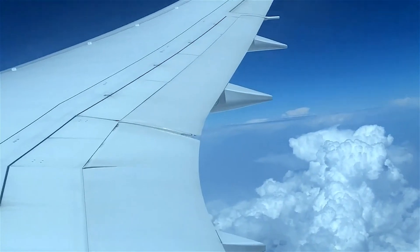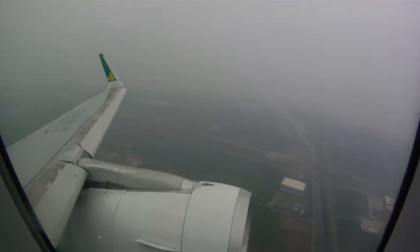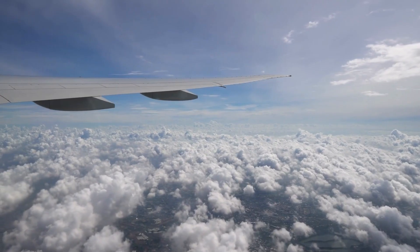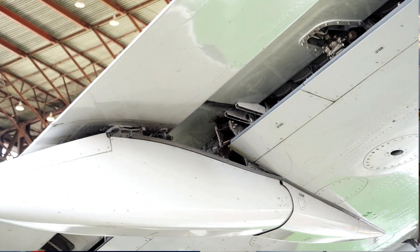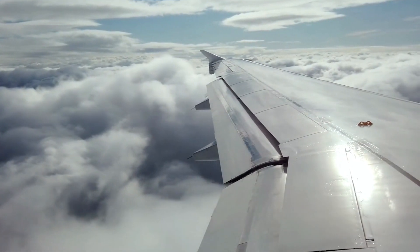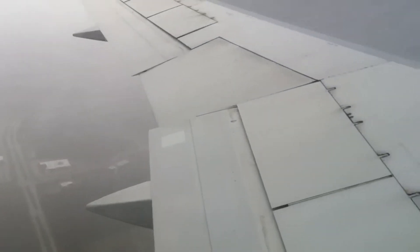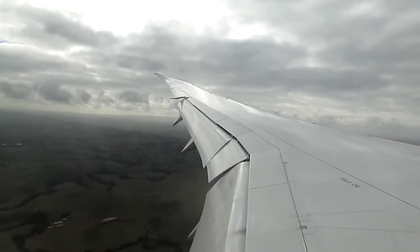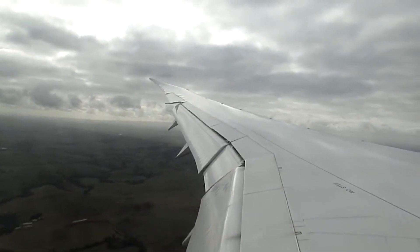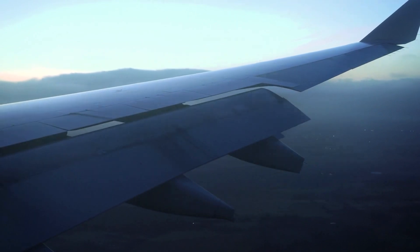Have you ever looked out the window during turbulence and noticed the wings bending? Don't fret — that's actually by design. The wings of an aircraft aren't rigid like a steel beam; they're designed to be flexible. As the aircraft encounters turbulence, the wings are allowed to flex, not excessively, but within safe limits. This flexing is a result of intentional engineering that permits controlled deformation, which not only enhances passenger comfort but also prevents structural damage.